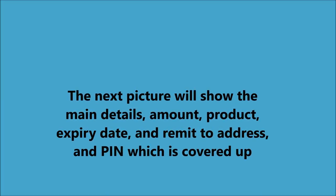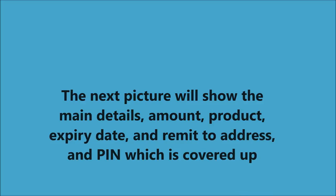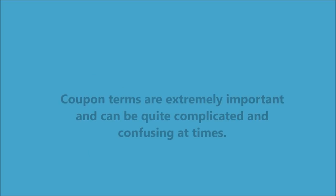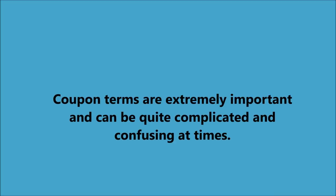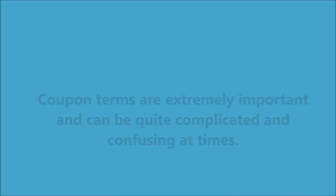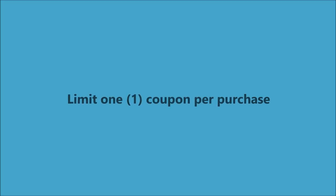The next picture I'm going to show you indicates the main details: the amount and the product. Baby Dove — $2 off on any Baby Dove product. You have to read every single line on a coupon to understand it. They're extremely important and can be quite complicated at times.